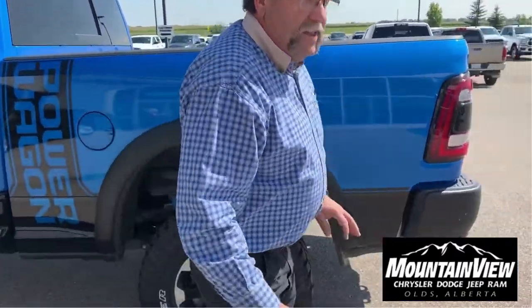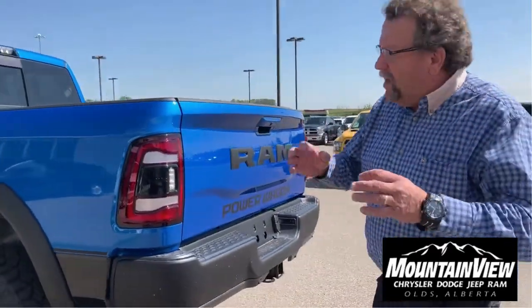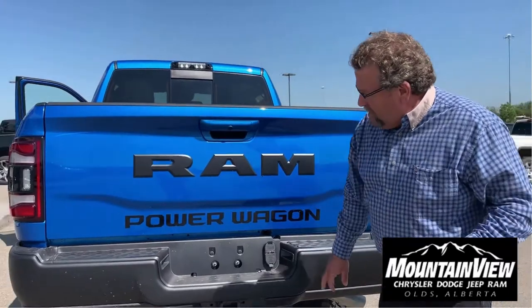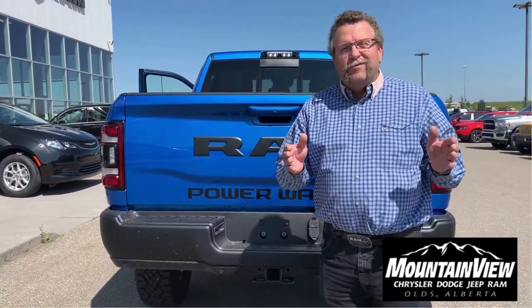Beautiful fender flares on this thing. It can lock the diffs, lock and unlock the sway bars — it's awesome. Ready to go. Of course, your backup camera, backup sensors, and trailer tow. It's ready for off-roading.